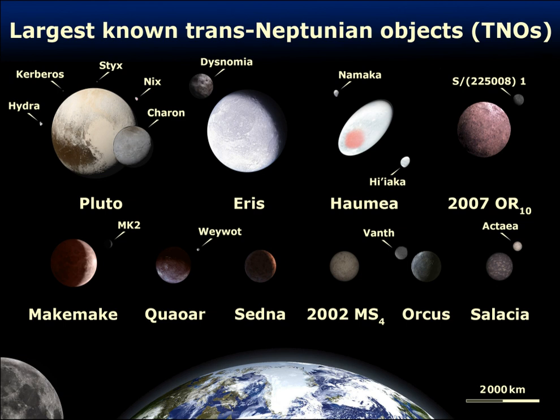Typically, TNOs are further divided into the classical and resonant objects of the Kuiper belt, the scattered disk and detached objects, with the sednoids being the most distant ones. As of October 2018, the catalogue of minor planets contains 528 numbered and more than 2,000 unnumbered TNOs. The first trans-Neptunian object to be discovered was Pluto in 1930.